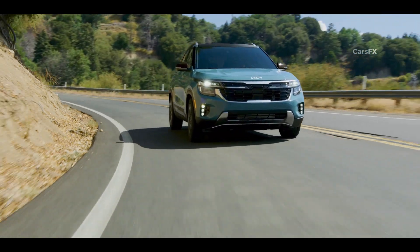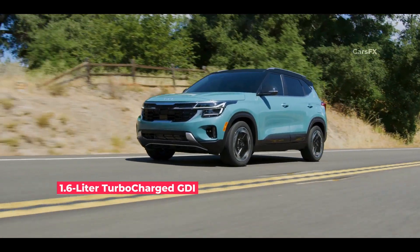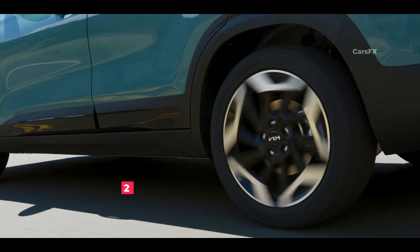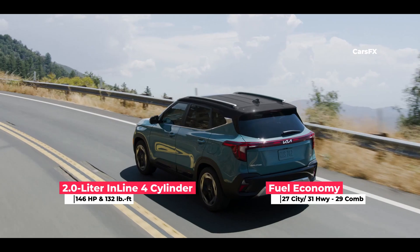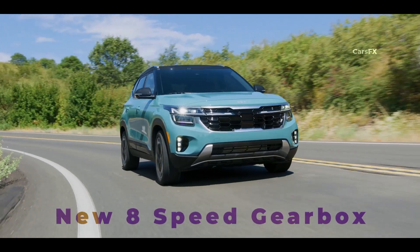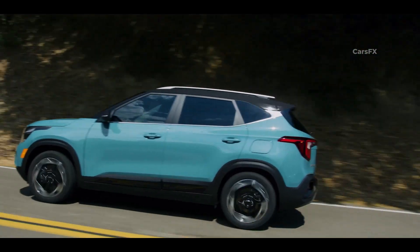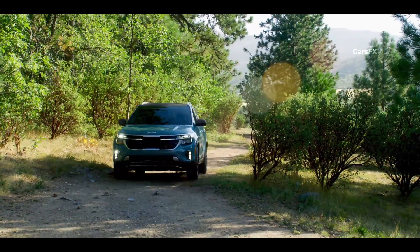As for driving and handling, the most notable change on the Seltos comes by way of the turbocharged 1.6-liter four-cylinder in the X-Line and SX trims. Horsepower is up by 20 to 195, while torque remains unchanged at 195 pound-feet. The 2.0-liter naturally aspirated four-cylinder on lower trims remains unchanged, delivering the same 146 horsepower and 132 pound-feet. Kia also ditched the outgoing 7-speed dual-clutch automatic transmission in favor of a more traditional 8-speed with a torque converter. The turbo engine's newfound power is immediately noticeable and much appreciated, but it's the new transmission's more polished behavior that makes the biggest difference in the Seltos's on-road demeanor. Taking off and stopping are both much smoother now.